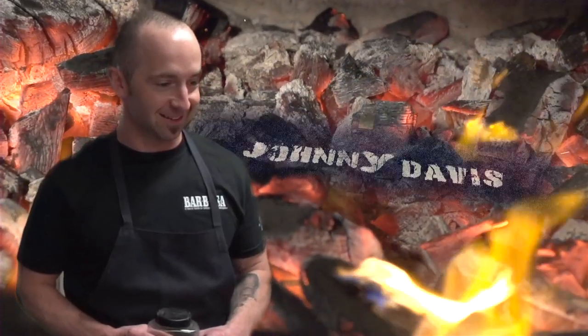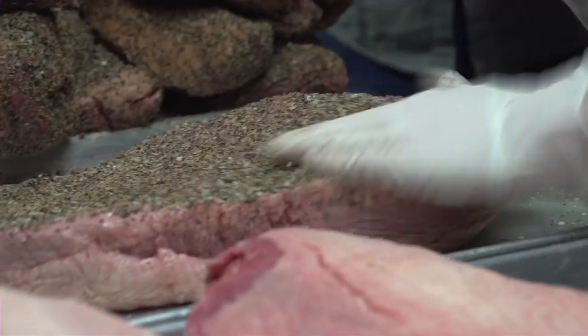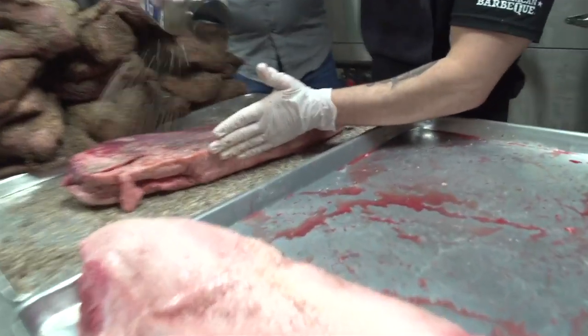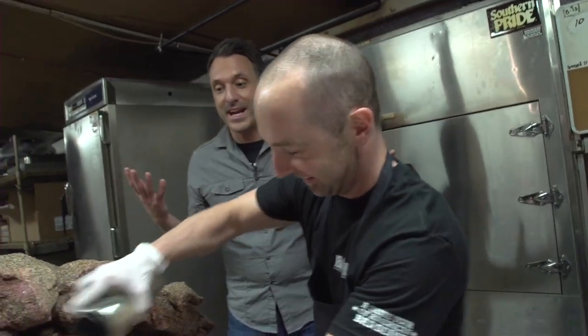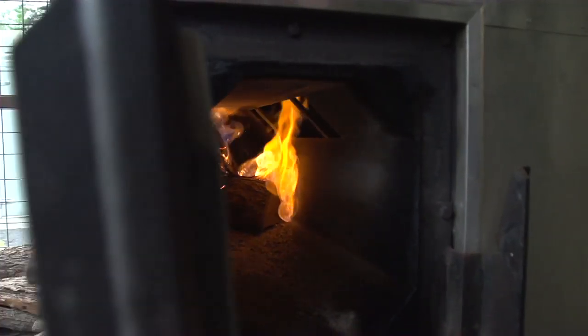Now we're back here with Johnny, and he's getting ready to season the Texas brisket. Johnny, walk us through the meat — where it comes from, how you get it. This is brisket — it comes from the front part of the chest area of the cow. What I'm doing now is coating it with our Texas brisket rub. You massage all the seasoning in, then you cook the brisket around 220 degrees for 13 hours. It smells so good back here — it's fantastic. And we use mesquite wood for the brisket. So 13 hours with mesquite.